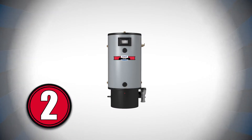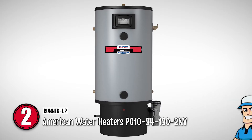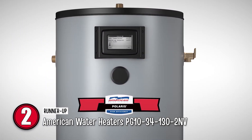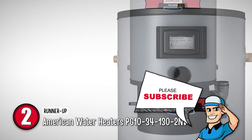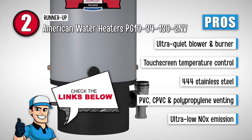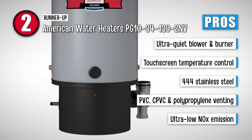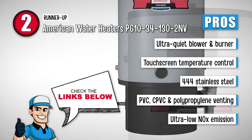Next we have the Runner Up — American Water Heaters PG10-34-130-2NV. This water heater is from the ProLine XE Polaris water heater line. It is designed to have two venting options: horizontal and vertical. This reduces accidental fires that can occur in the presence of flammable vapors. Its pros are: ultra-quiet blower and burner, touch screen for temperature control, 444 stainless steel for corrosion resistance, venting through PVC, CPVC, and polypropylene, and ultra-low NOx emissions that meet the latest standards.